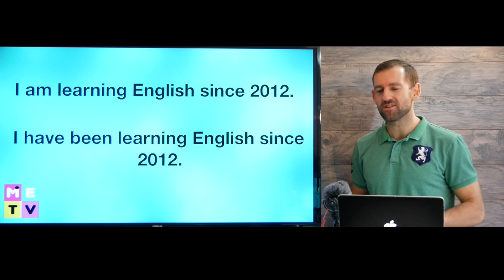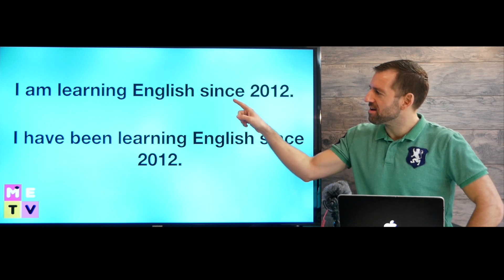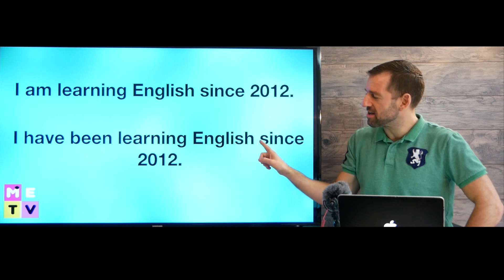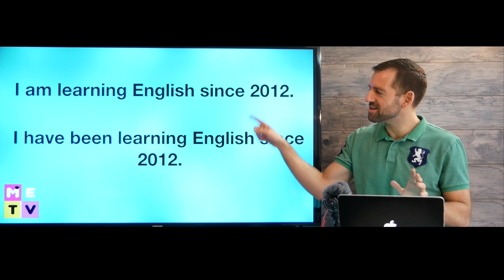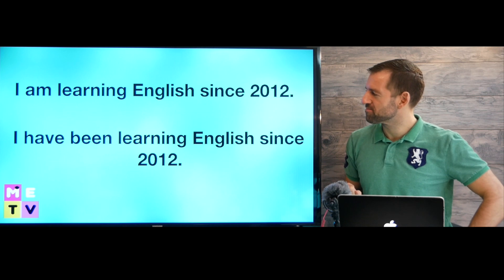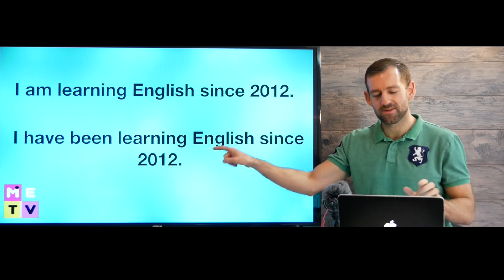Hey, welcome to Matt English TV. Which sentence is correct? 'I am learning English since 2012' or 'I have been learning English since 2012.' Which one do you think is correct? This is a really common mistake in English. This one is correct.